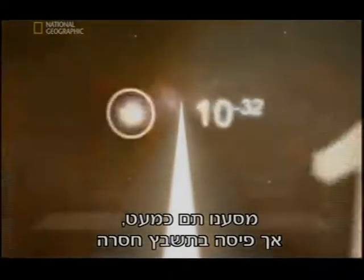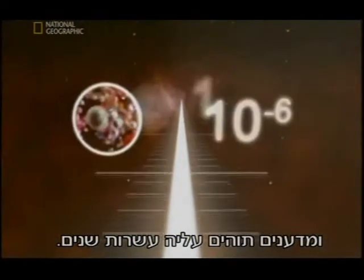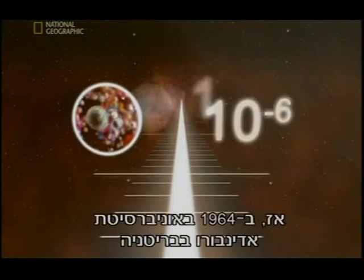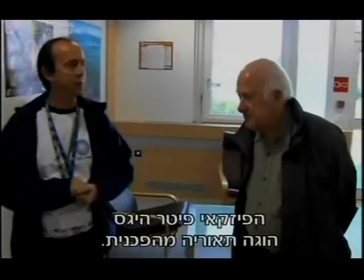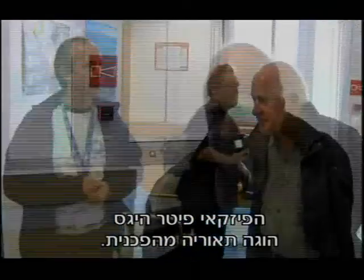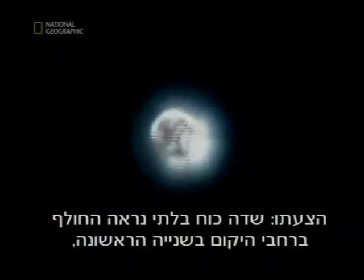Our journey is almost finished, but a piece of the puzzle is missing, and it has stumped scientists for decades. Then in 1964, at Britain's University of Edinburgh, physicist Peter Higgs comes up with a groundbreaking theory. He suggests an invisible force field sweeps across the universe in the first second, giving particles their mass.